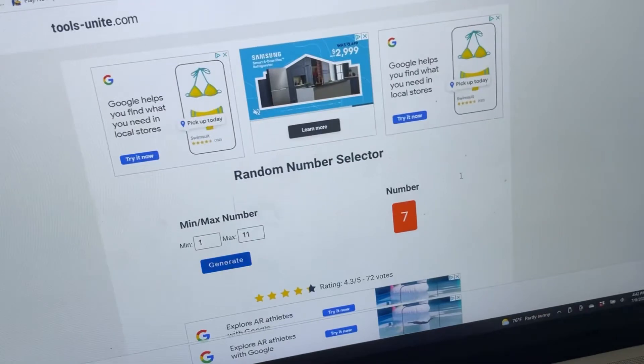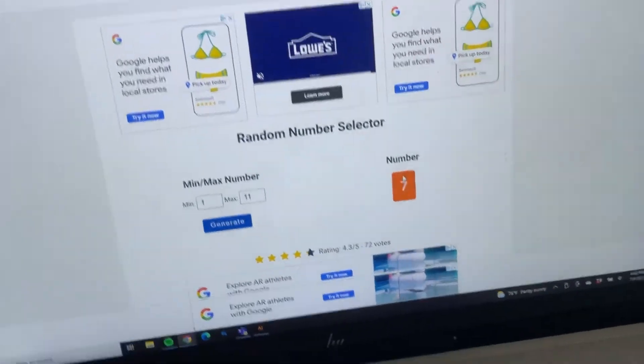The number seven was picked, and the winner is Aerie! Congratulations, Aerie! Thank you so much to everyone who participated. I know there weren't a lot of people who joined, but I got a ton of support on the video since I've been on this platform for two years now, and I really appreciate that above all else. Thank you guys for always being so kind and supportive and watching my videos.